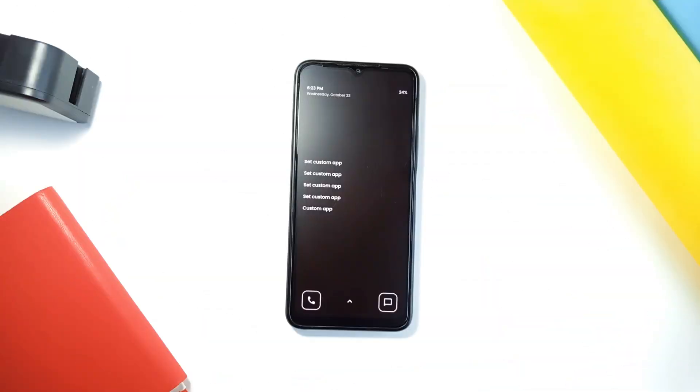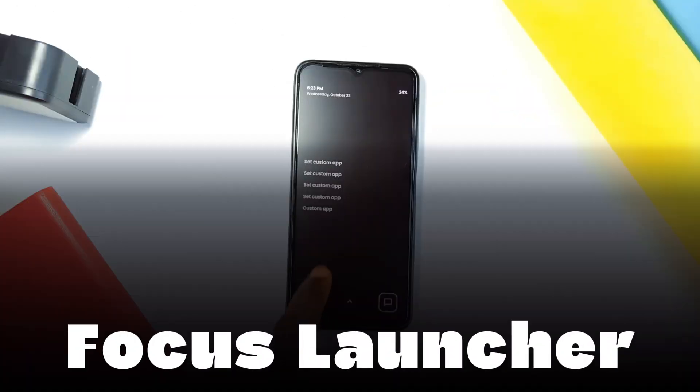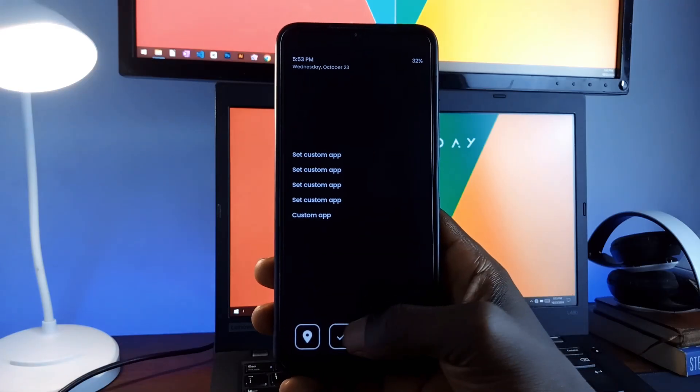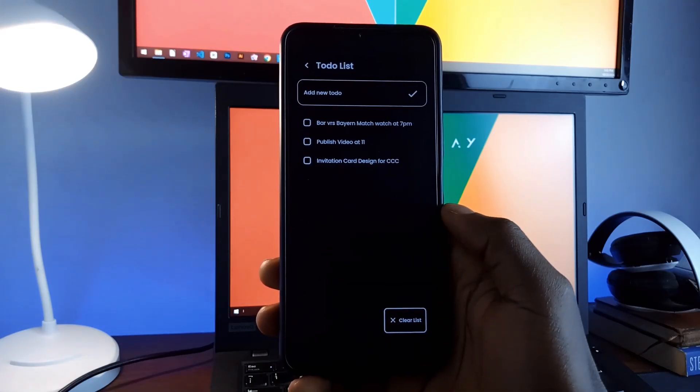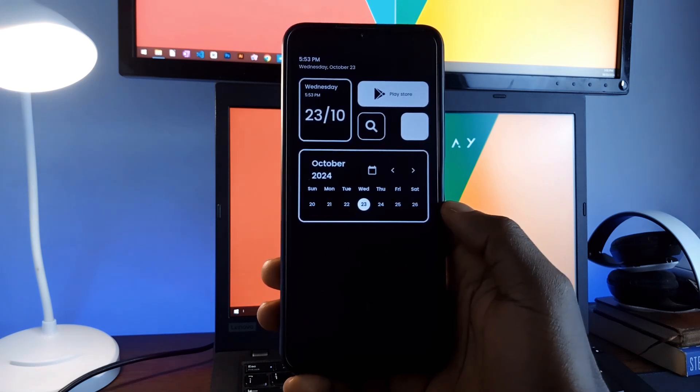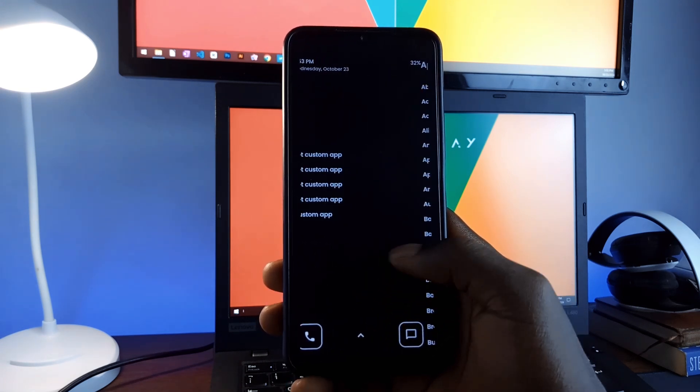Last but not least is Focus, a simple, minimal launcher designed to boost your productivity. This application gives you quick access to essential applications and helps you stay on task with a built-in to-do list. You can customize the look of the launcher, view your calendar and date, access search, and the Play Store when you swipe to the left homepage.